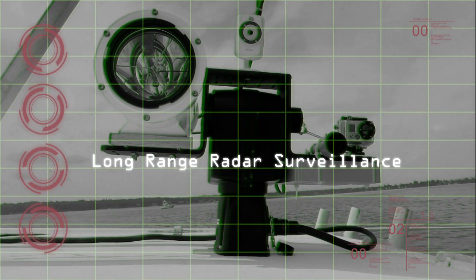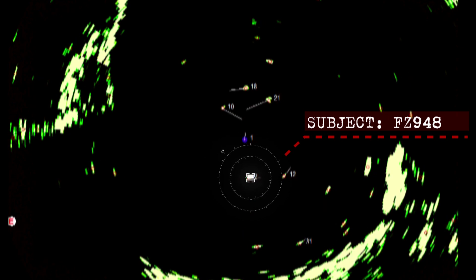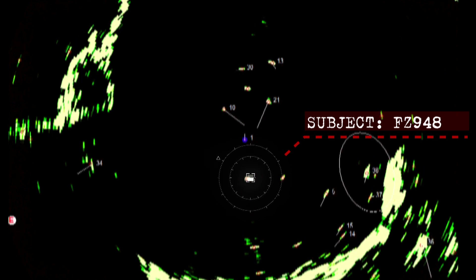Any vessel fitted with Watchstander has a powerful automated response to any pirate attack. It strips would-be attackers of the element of surprise, then employs non-lethal weapons with escalating force to end the attack.